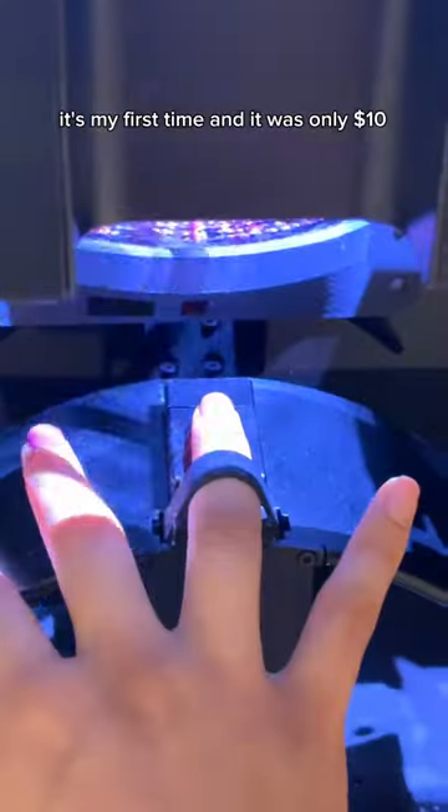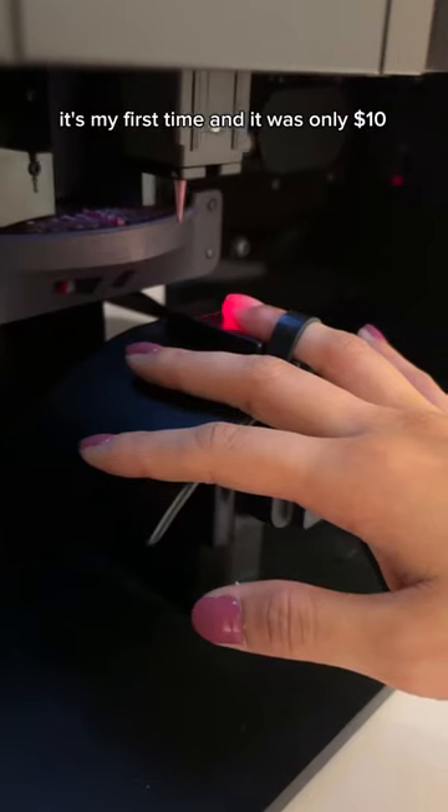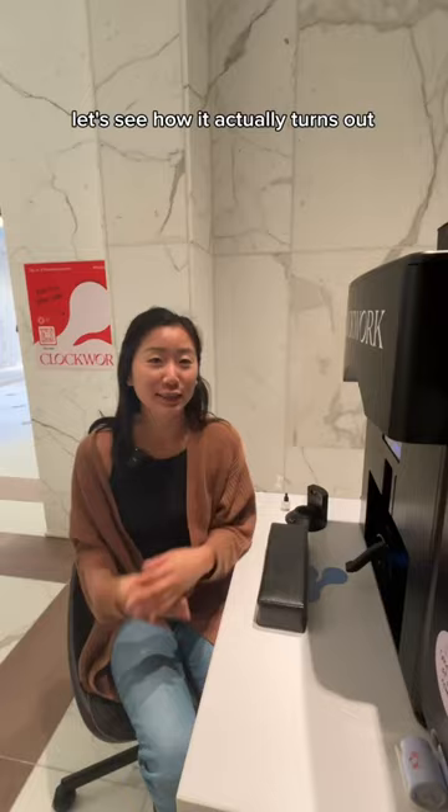Right now I'm going to get my nails done by a robot. It's my first time and it was only $10. Let's see how it actually turns out.